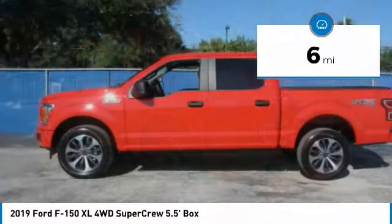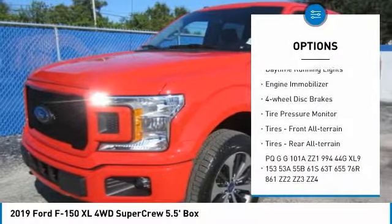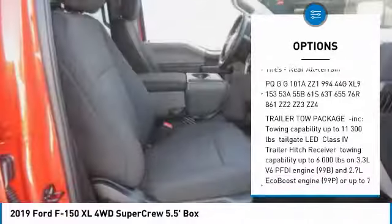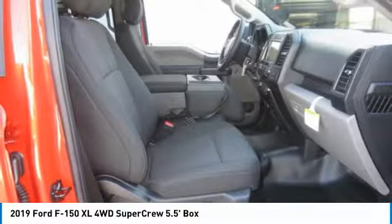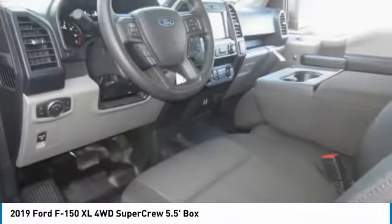Here are some of this vehicle's great options: four-wheel drive, brake assist, traction control, stability control, daytime running lights, engine immobilizer, four-wheel disc brakes, tire pressure monitor, front all-terrain tires, and rear all-terrain tires.